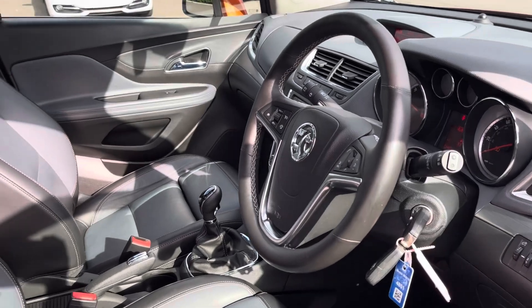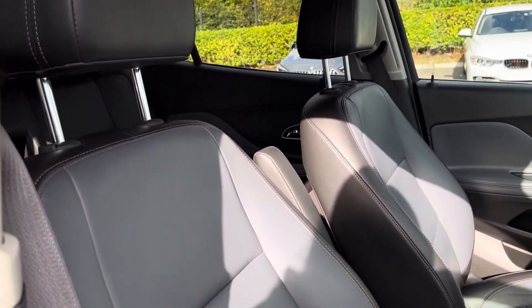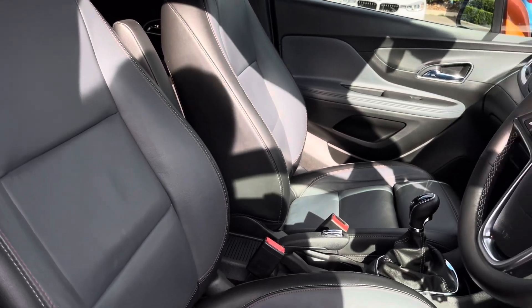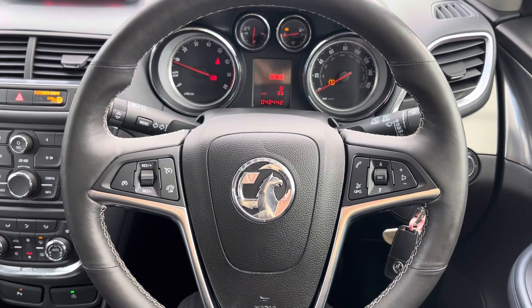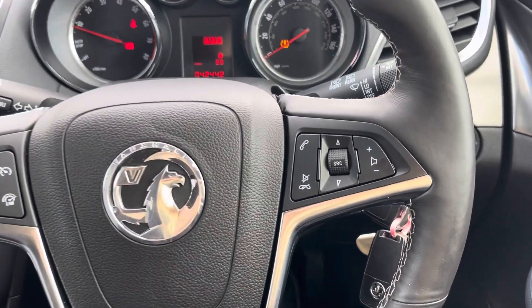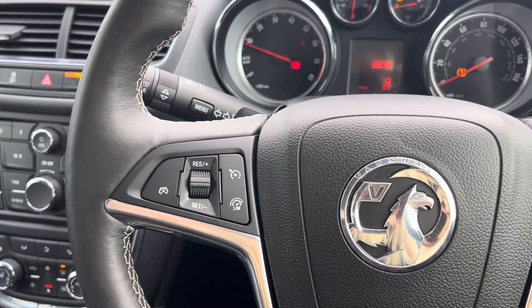Moving into the driver's side of the car now, we have the front seats which have been designed with side bolsters to provide the driver and front passenger with excellent comfort, and they can also be heated which is great for the winter months. The multifunctional steering wheel provides the driver with access to controls such as volume adjustment and the telephone controls, as well as the cruise control and speed limiter, which is great for motorway driving.